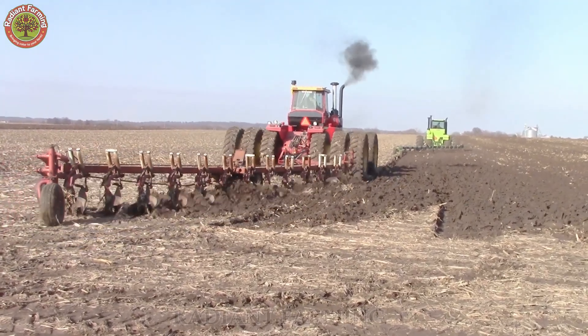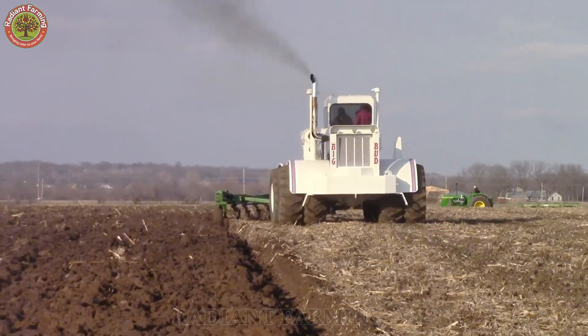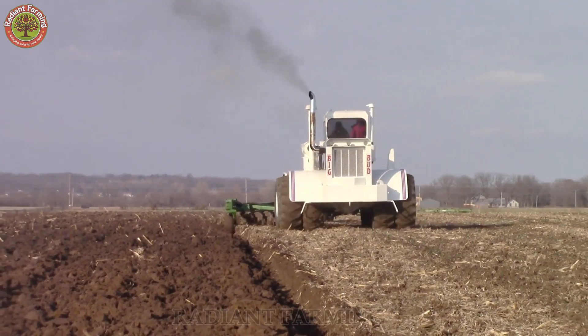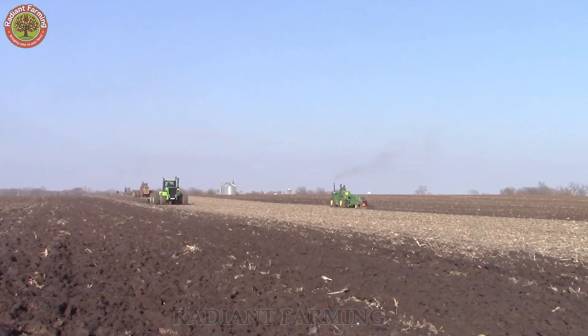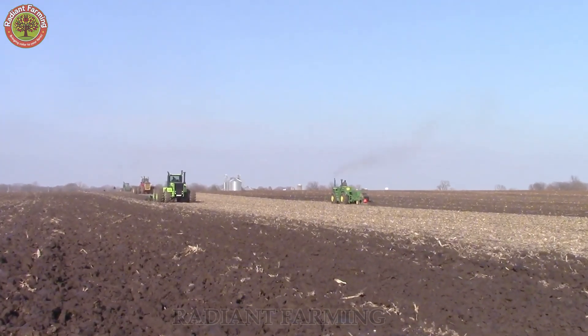Land preparation begins with plowing using a bulldozer, digging 50 to 60 centimeters deep. Then a tractor with a disc blade smooths the surface to get it ready for planting.